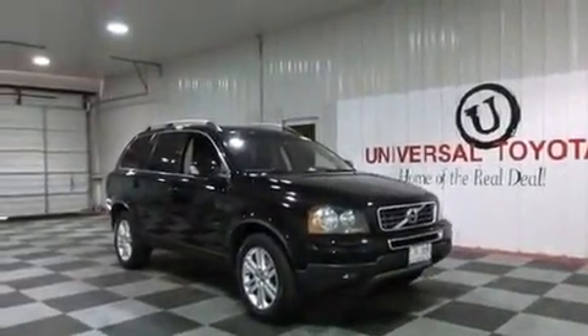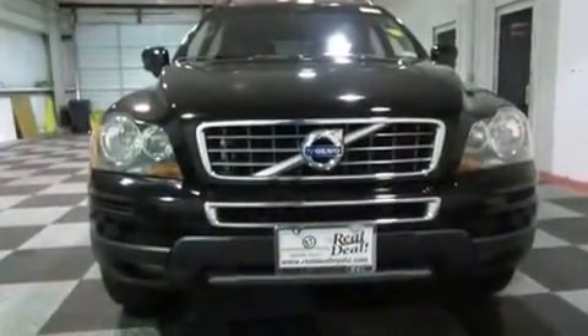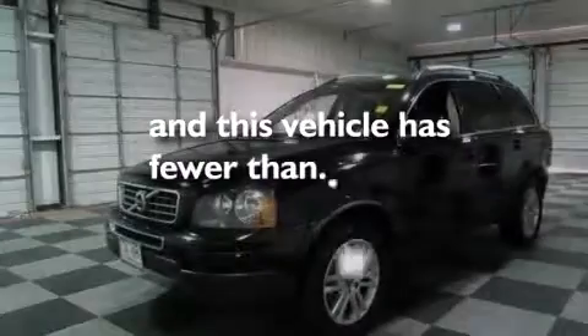Rear curtain airbags, ISOFIX child safety seat anchors, air conditioning — and this vehicle has less than 38,000 miles.